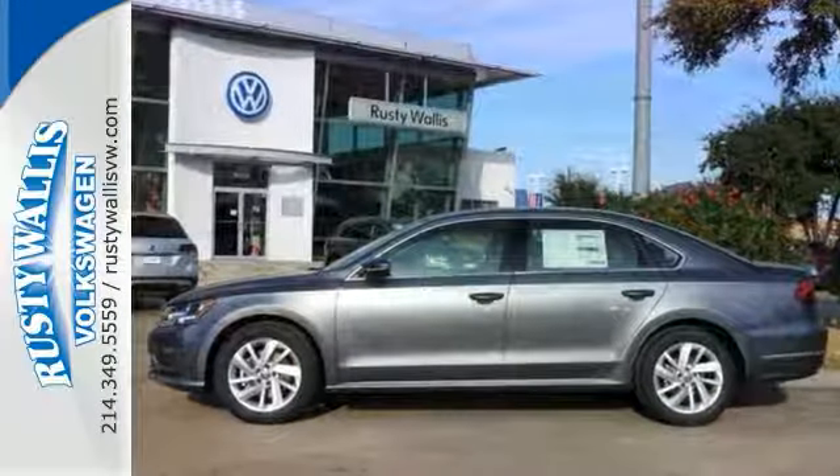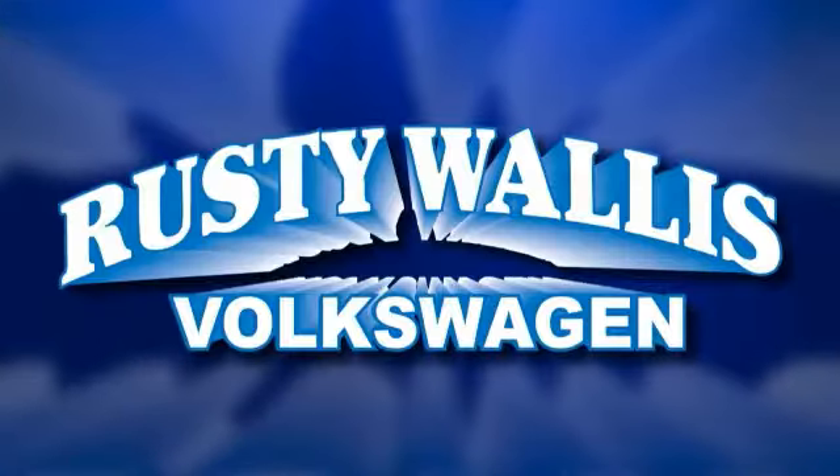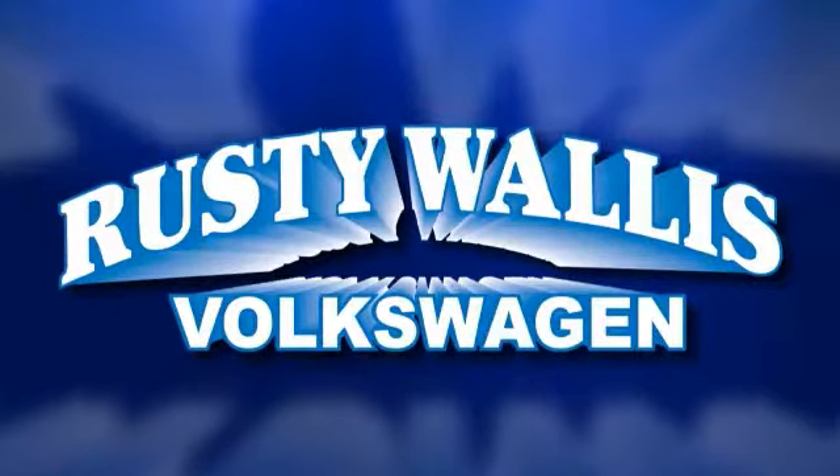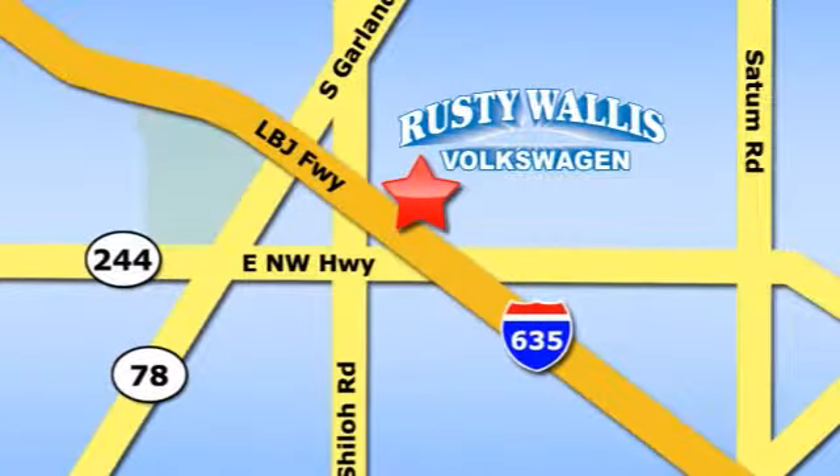This could be the one. Come in for a test drive today. Rusty Wallace Volkswagen is one of the premier Volkswagen dealerships in Texas. We're easy to find just off Northwest Highway at 12635 LBJ Freeway in Garland.